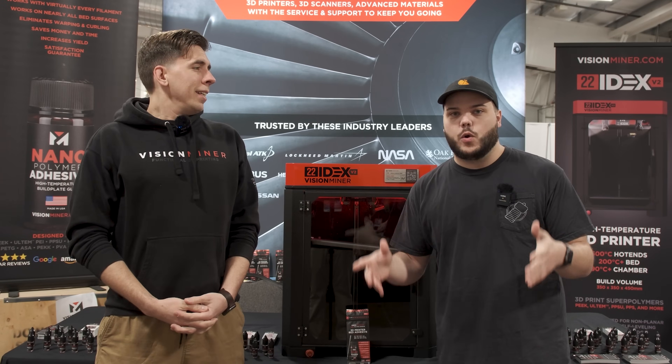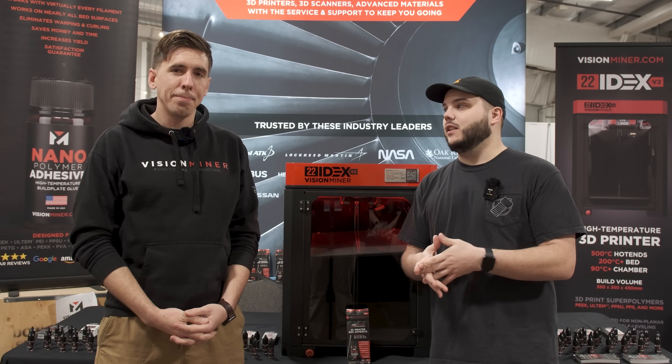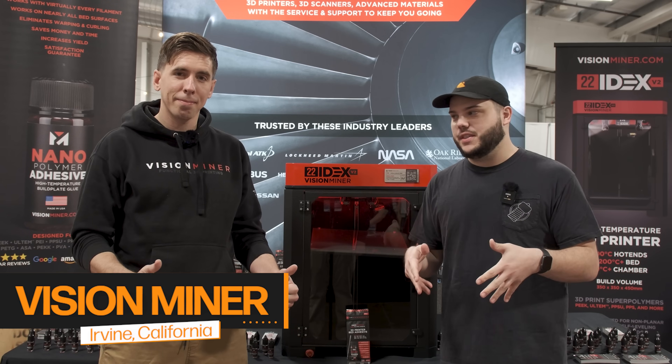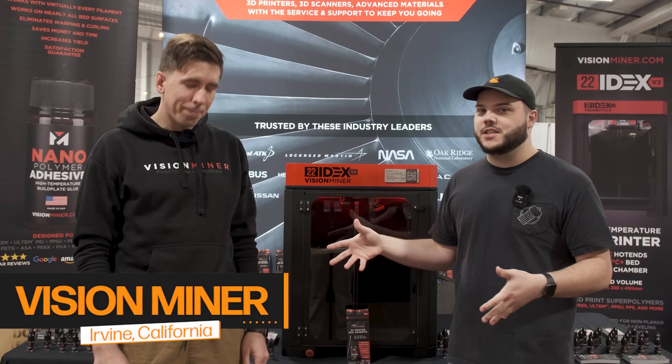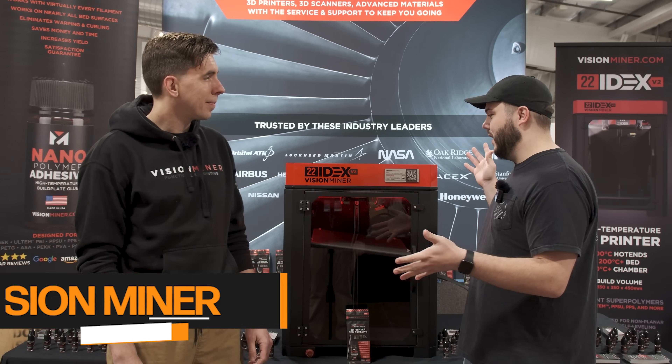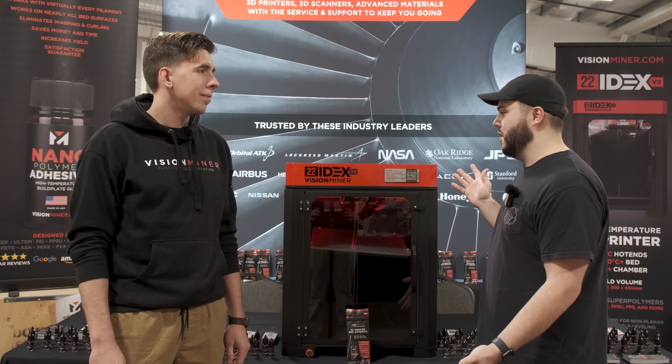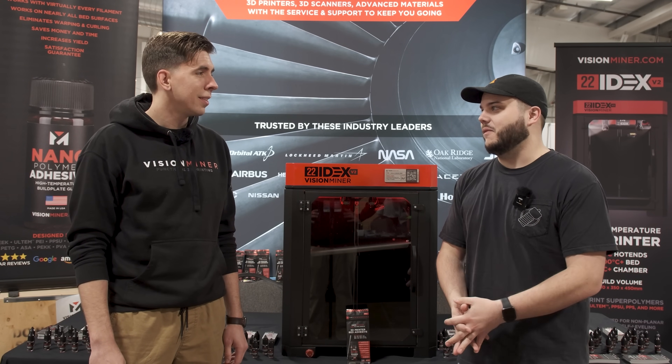We are at the 2024 Rocky Mountain RepRap Festival in Loveland, Colorado. I am joining Vision Miner in their booth here. This is Rob Lent. Rob, tell me a little bit about the machine we have here — tell everyone about Vision Miner and what we're doing here at the Rocky Mountain RepRap Festival.